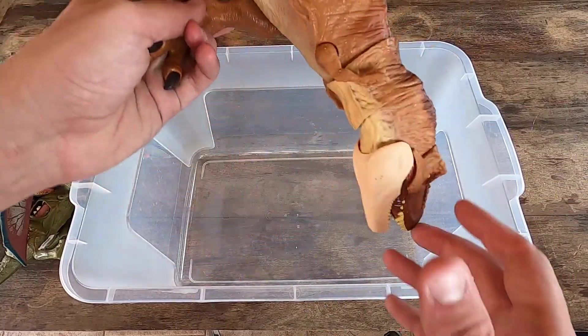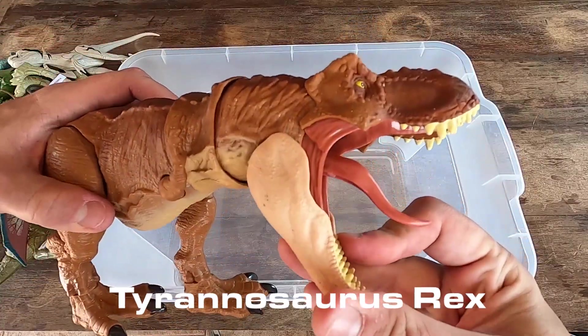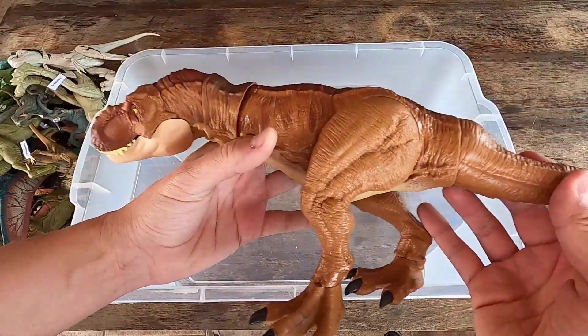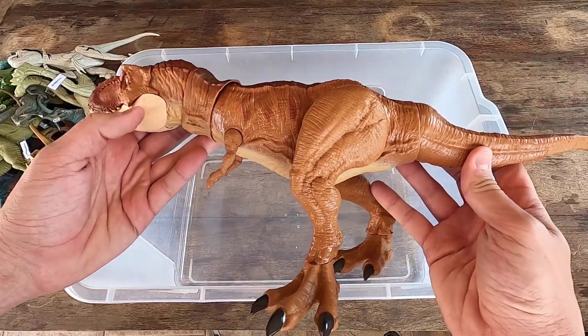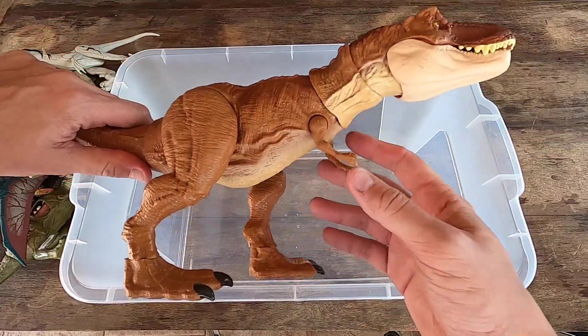And the last we have here Tyrannosaurus Rex, guys. So big, strong and scary Tyrannosaurus T-Rex. Look at these little hands and let's see this dinosaur in 3D. And thank you. See you, guys.